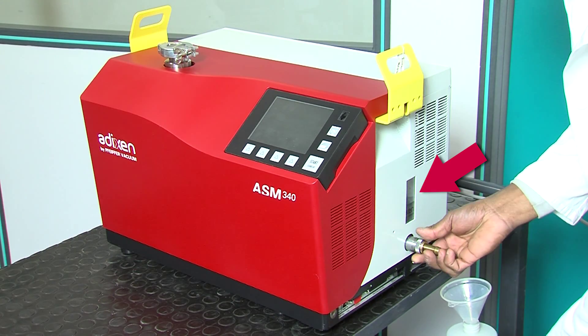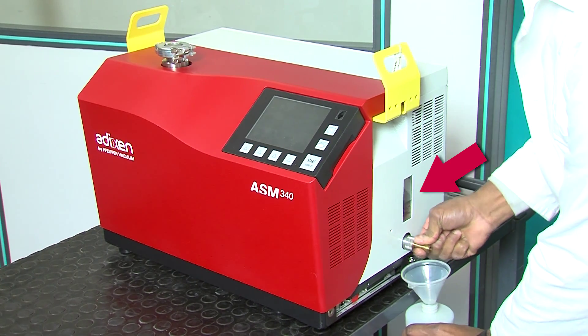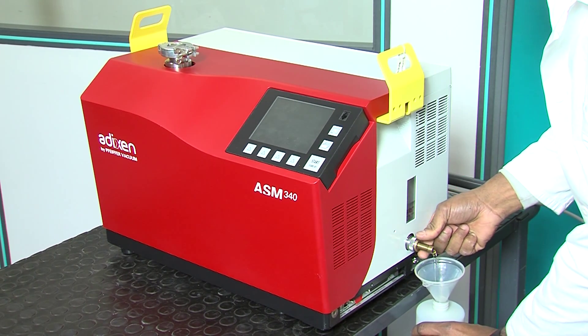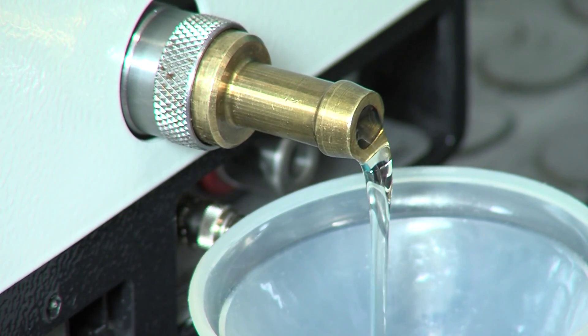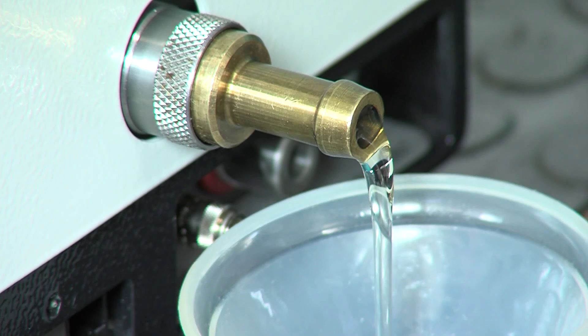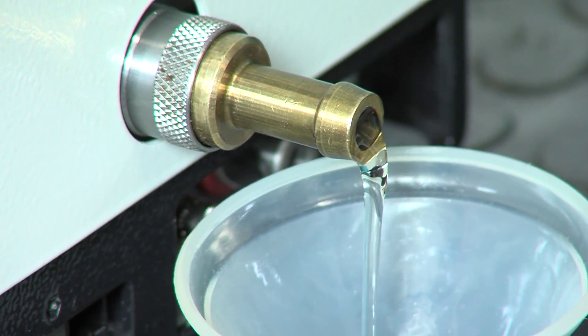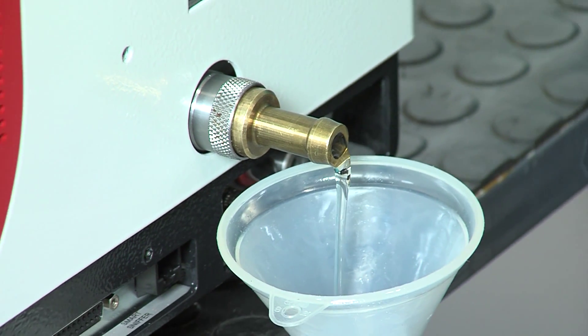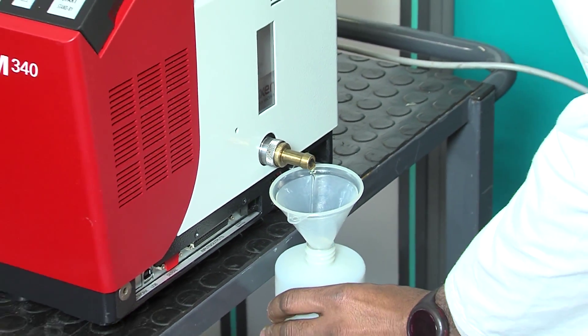The oil level and condition can be monitored by the user through a window at the side of the leak detector. If oil needs to be drained, this can be done by the user himself with a specific tool that is provided together with the leak detector — there is no need to remove the cover of the ASM 340. The complete maintenance of the rotary vane pump in the service center needs to be done in a four-year cycle.